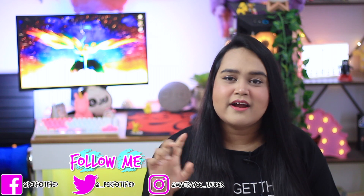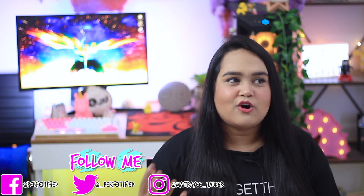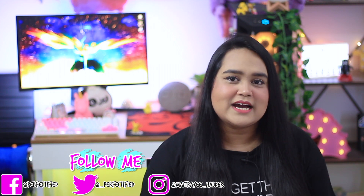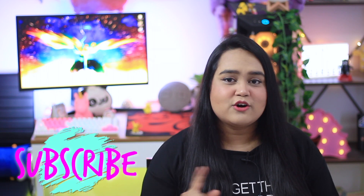Hey guys, if you are seeing this face for the very first time, hi I'm Moitri Haltar. I post a lot of skincare videos, and everything that you guys recommend me. If you are into that genre then do not forget to subscribe and hit the bell notification to get notified every time I upload, which is Mondays, Wednesdays and Fridays at 7 PM.